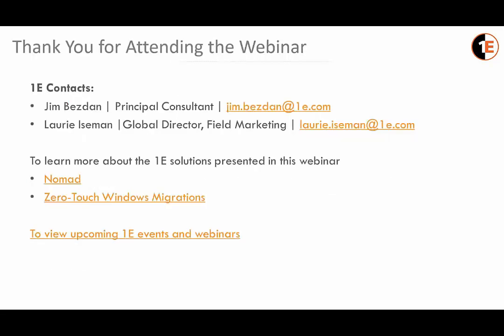Thank you all for attending. You'll see this last slide has a few points of interest — mine and Jim's contact information, as well as links to more information about the solutions you saw, including Nomad and our zero-touch Windows migration technology. If you go to the links, there are white papers and more information you can download. There's also a link to our upcoming webinars listed on the website.